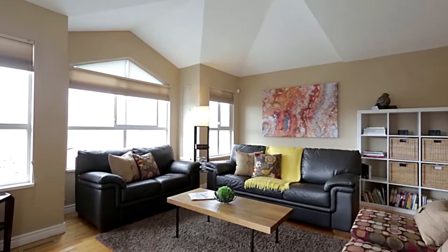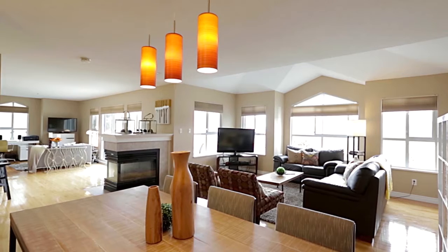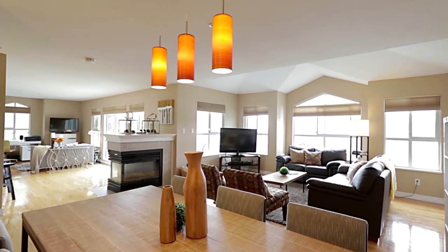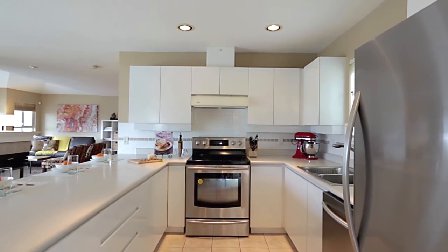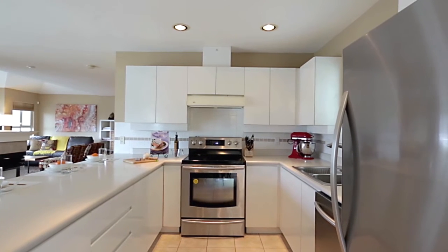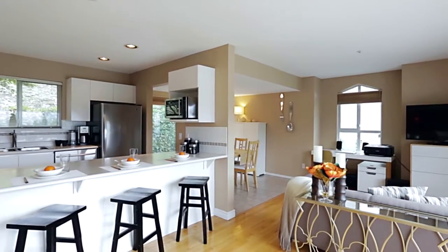Large windows and high ceilings keep the room feeling bright and spacious, and a three-way gas fireplace separates the living room from the rest of the main floor, including your kitchen, which has lots of storage in the cupboards, stainless steel appliances, and bar seating at your peninsula counter.